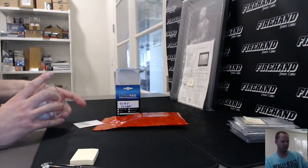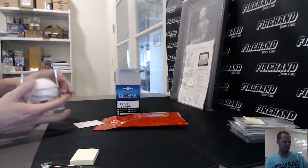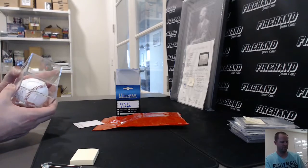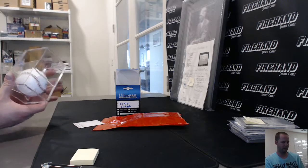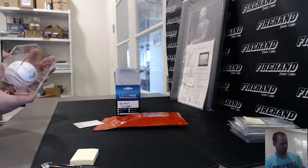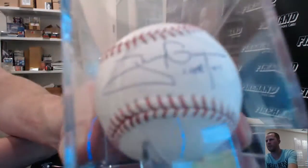Trying to figure out which way it opens so I can turn the ball. There we go. PSA DNA — let me make sure you guys can see it. Inscribed 'Hall of Fame 07' on there.